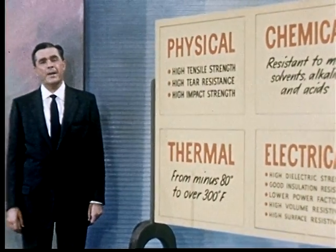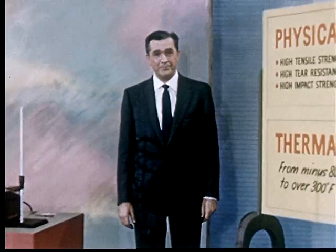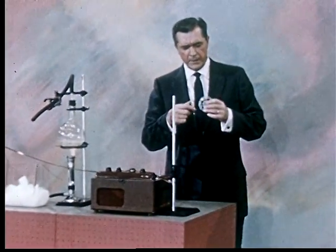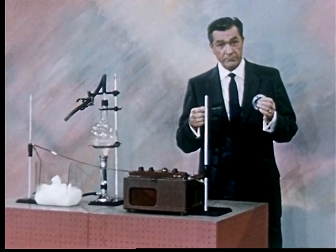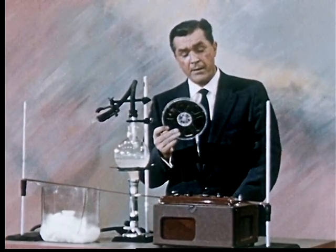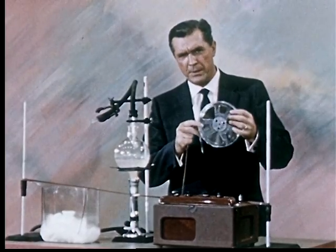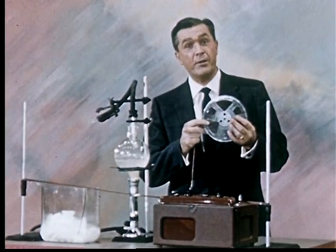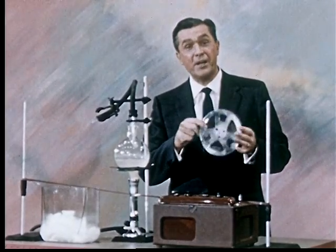Physical, chemical — let's add a third property, thermal, and see how it helps extend the usefulness of our film. Ideally, recording tape should have dimensional stability despite variations in humidity and temperature. Today, Mylar is being widely used because it's the only known base film that meets this ideal. And because Mylar is so much thinner and stronger, you can get 50% more tape on a standard reel.